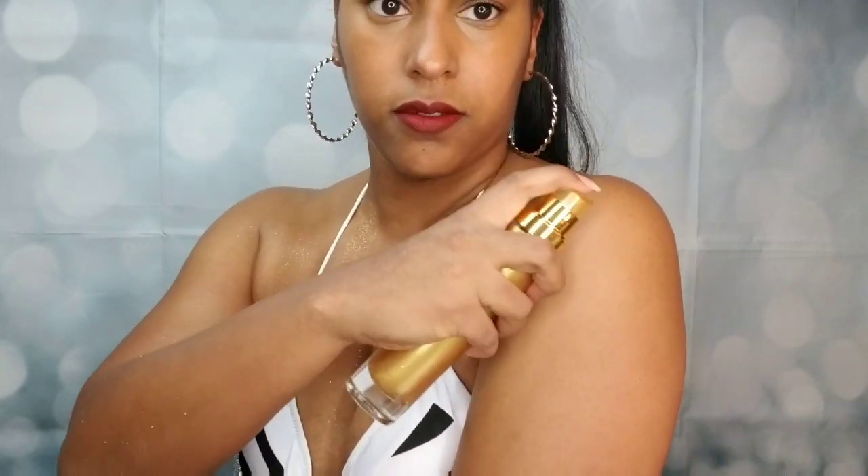And then on this side, we'll do the Fenty. This one is more like a sheen — it has sparkles too, but yeah, you can definitely tell the difference.